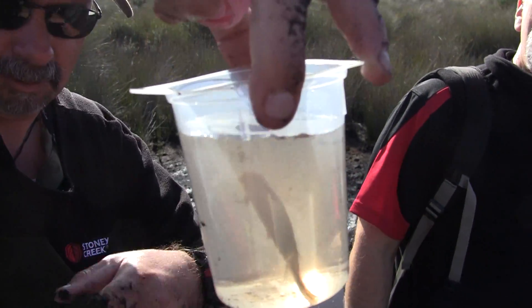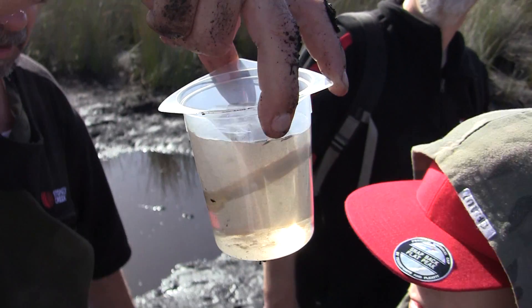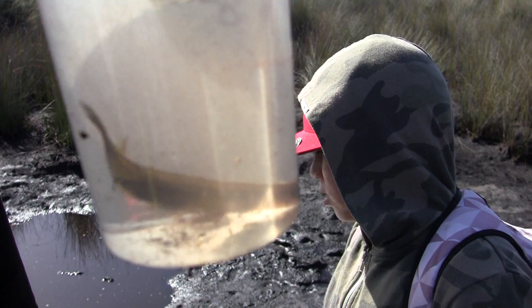We found it in a puddle, very similar to this. There were four or five of them there. It could be a mudfish.